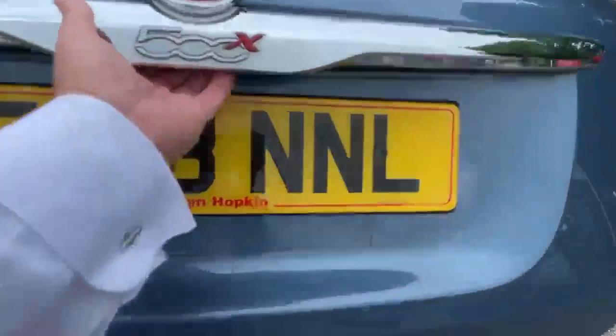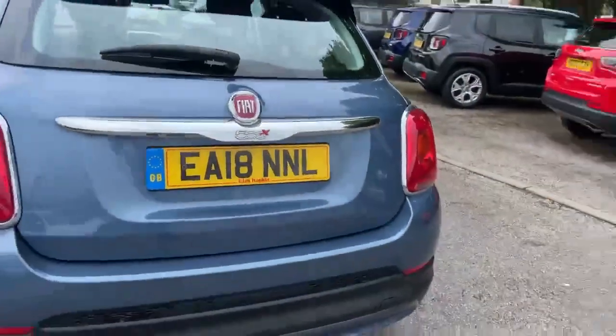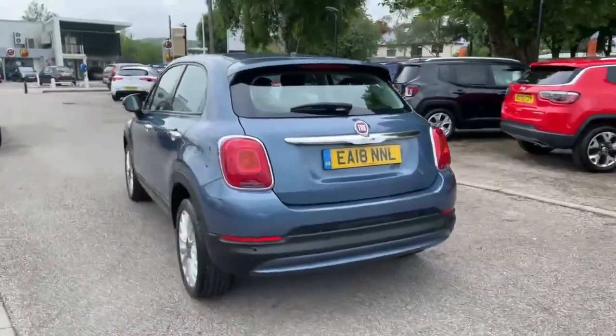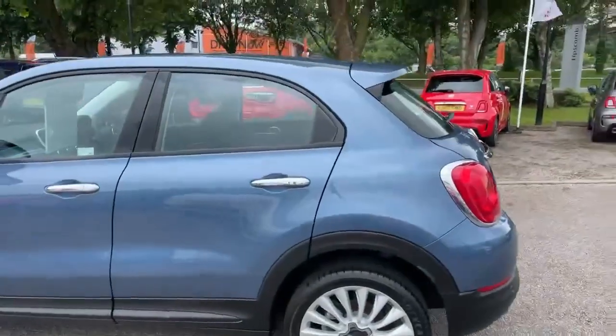Let's show you the boot — it's got a very big boot in the Fiat 500X and you've got a 60-40 split rear seat. All of the alloy wheels are in good condition and the bodywork on the car is in great condition.